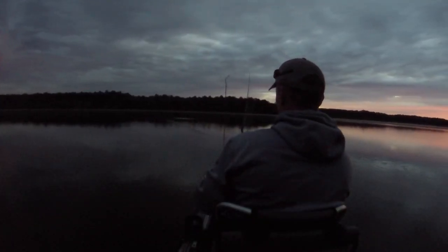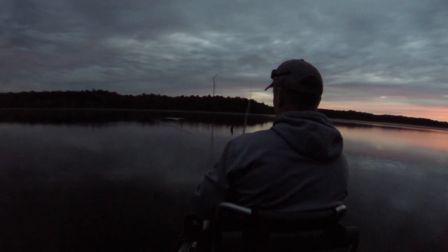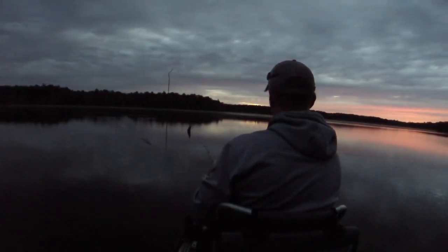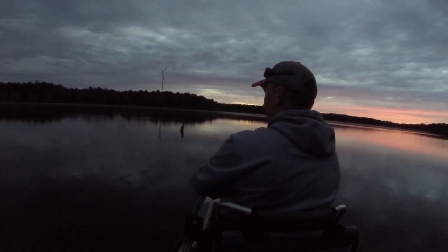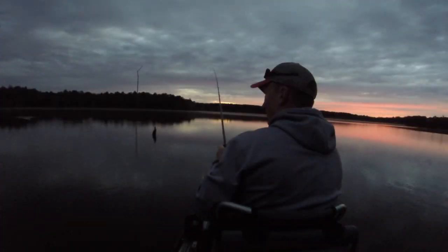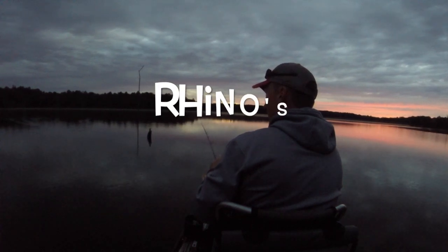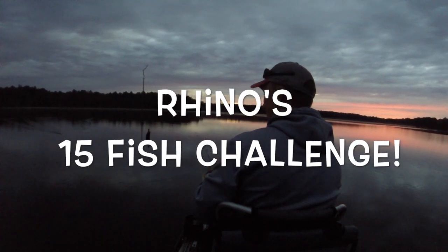Kind of a challenge — can we do it today? I usually have a little rule of thumb that if I don't catch at least eight fish I don't really bother putting a video up, because you guys don't really want to watch videos of me not catching fish. So why don't we set a 15-fish challenge today and see if we can get 15 fish in the boat — any species.